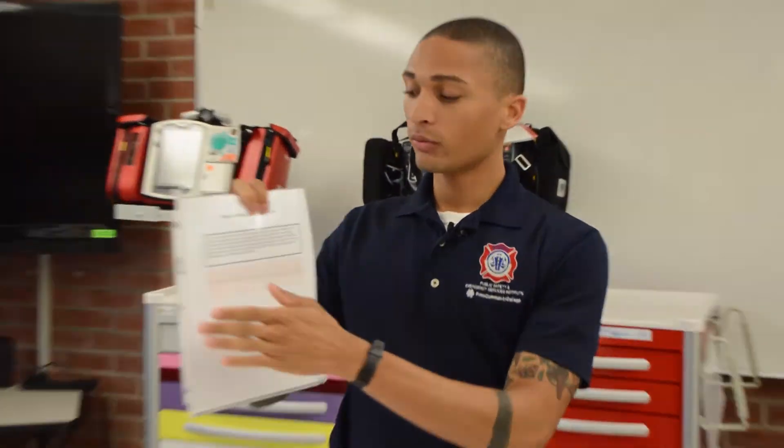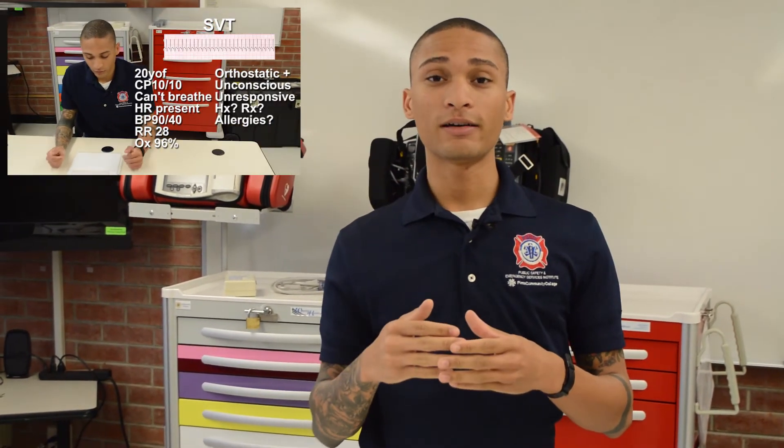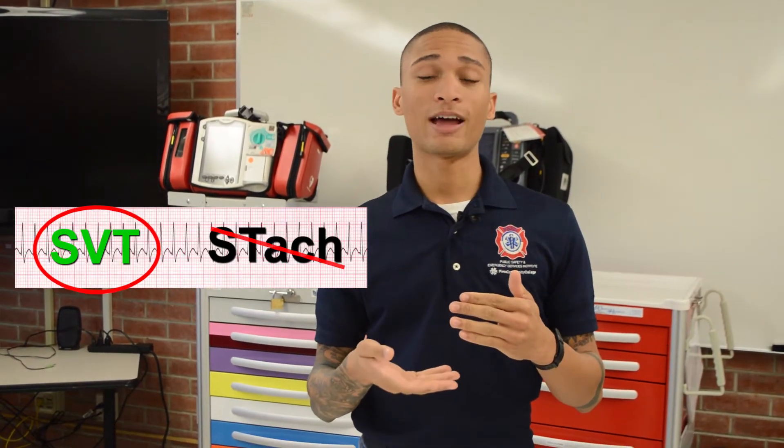Now let's talk about how that went. With each scenario I took my time. The first thing I did was cover up the rhythm strip itself. I made sure I read through the patient scenario slowly and in its entirety — that's important because I was treating my patient, not just the rhythm on the monitor. I identified whether they were stable or unstable, had a pulse or no pulse, and determined what I was going to do for them. The key thing is to identify the rhythm correctly and treat stable versus unstable. If you get the rhythm wrong, your interventions won't count.